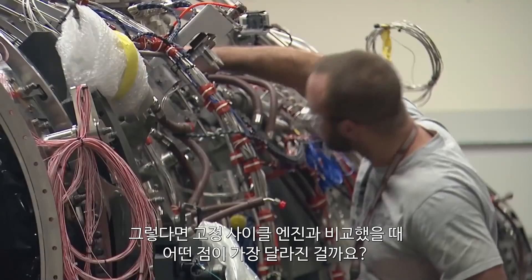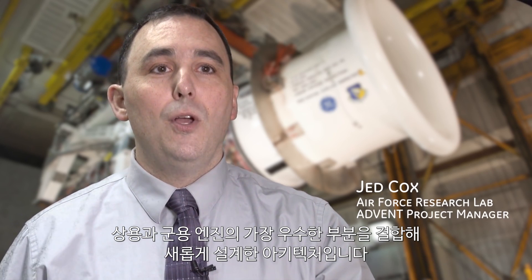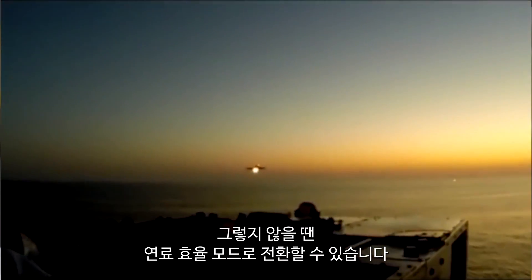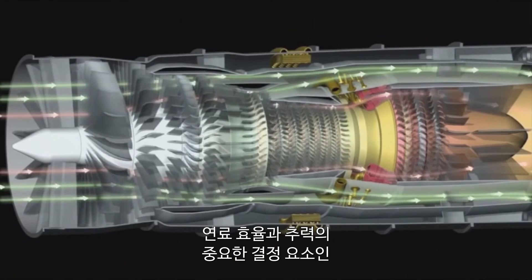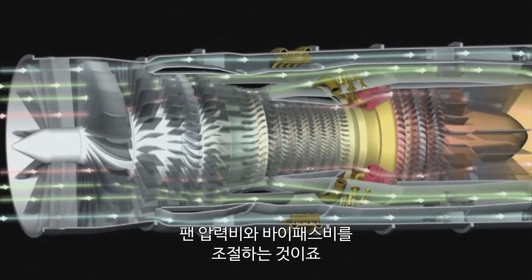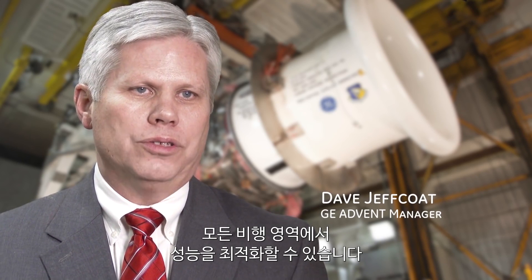What makes this radical design so different from a fixed-cycle engine? To put it simply, it's a new architecture that takes the best of a commercial engine and combines it with the best of a fighter engine. When you need high thrust, you can get high thrust, but when you don't need that high thrust, you can move into a super fuel-efficient mode. The secret lies in variable geometry features, which alter both fan pressure ratio and bypass ratios — the two crucial elements affecting fuel efficiency and thrust.